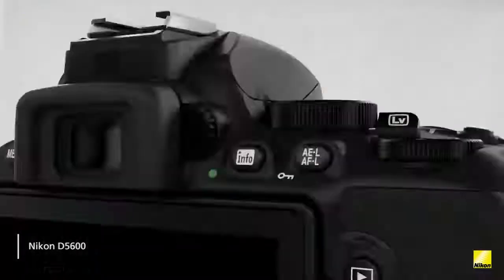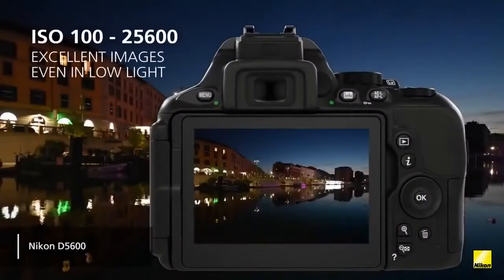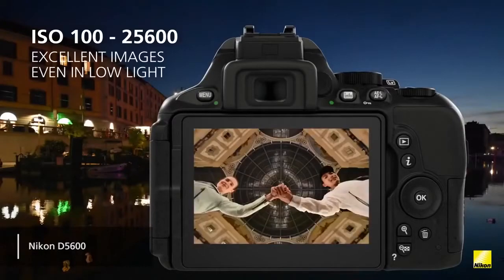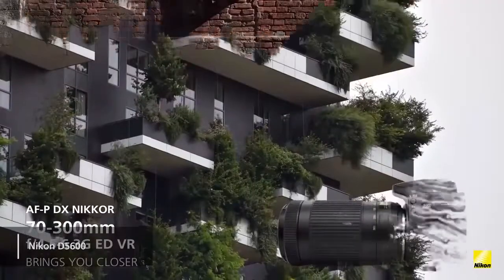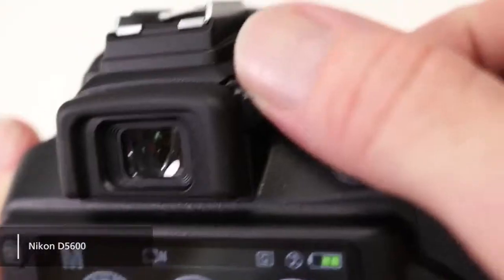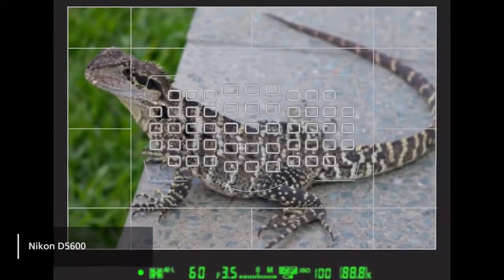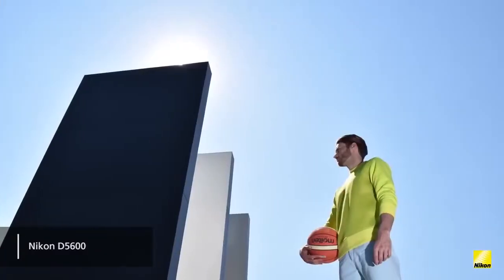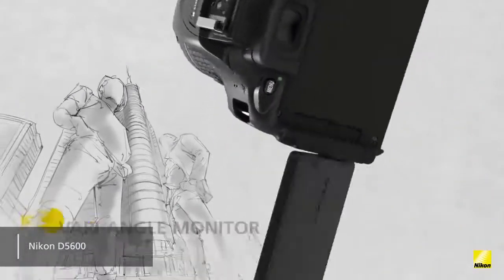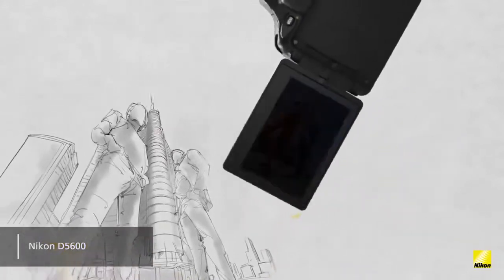This camera also features the EXPEED 4 image processor with a native sensitivity range of ISO 100 to 25600. It is more than capable of taking good-looking pictures in a variety of lighting conditions. The optical viewfinder offers 95% coverage, which is to be expected with an entry-level DSLR. The 3.2-inch display has a vari-angle design with touch capabilities and a 1,037,000 dot resolution.